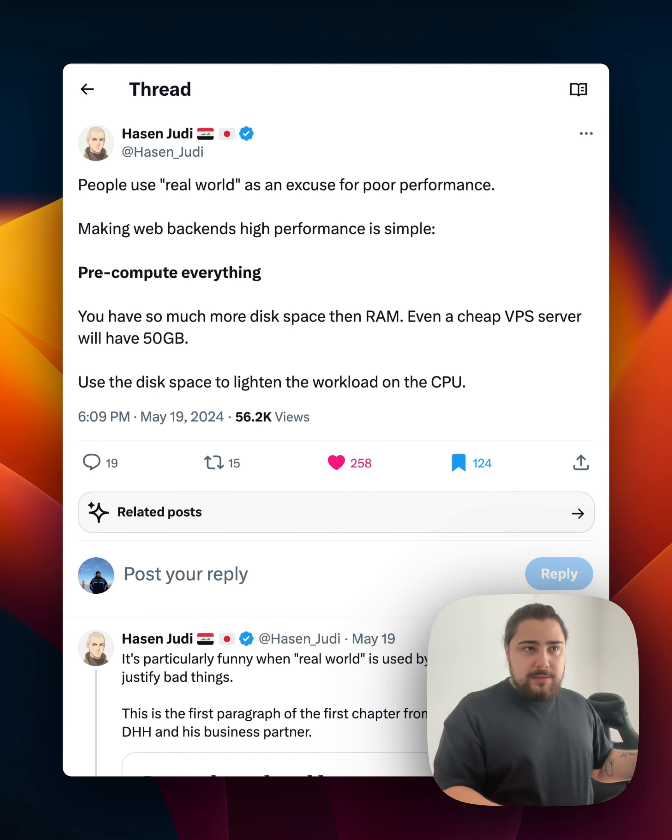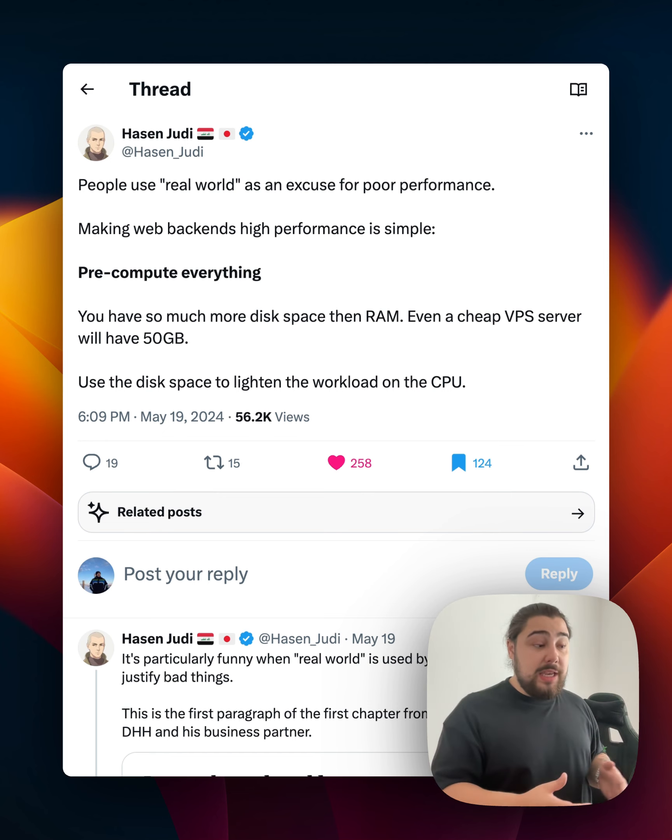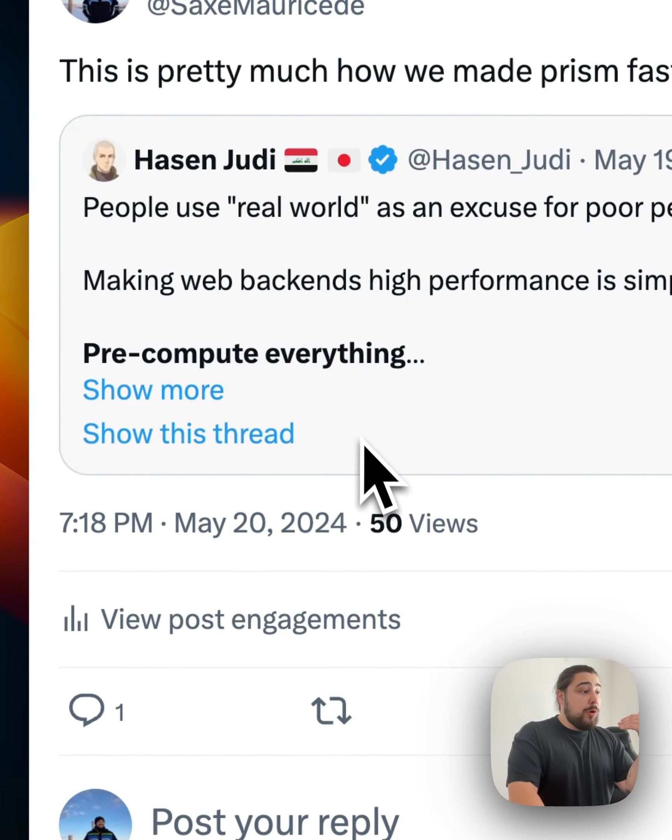It's not exactly caching — there's a subtle difference — but we'll use 'pre-compute' since it makes the most intuitive sense. What it means is you have a background job or some system that, whenever data changes, updates the results in the database. Then when a request comes in, you pull those pre-computed results directly instead of aggregating them on the spot.